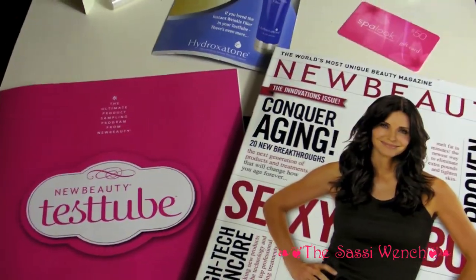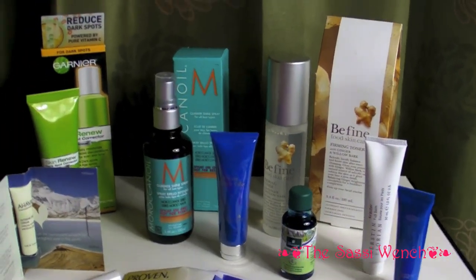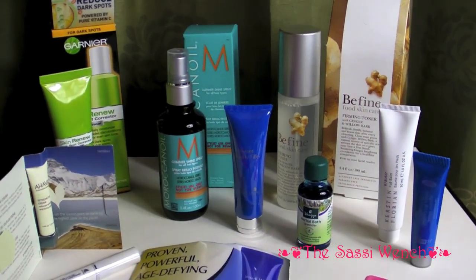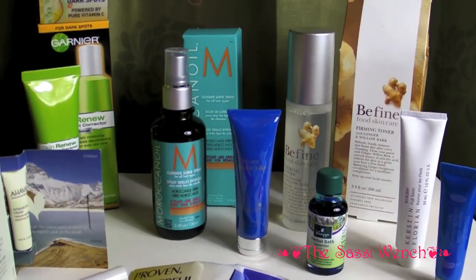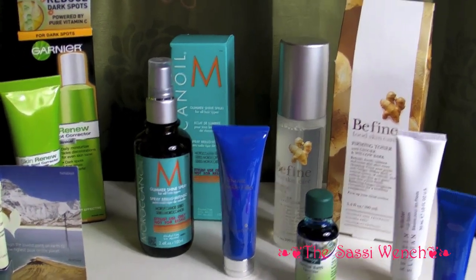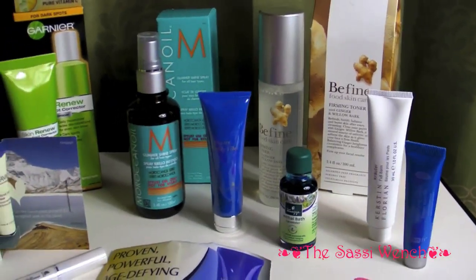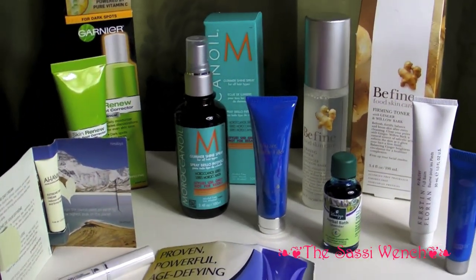I'm absolutely thrilled. This is probably the best beauty sample box I've gotten all year. The only thing that would have made it even better would have been an eyeshadow or a lipstick. But that's okay because this is stuff that we all need — if we wear makeup we have to take it off, we have to cleanse and nourish our skin and our hair. This will really take care of me in terms of products for quite a few months, until the next test tube actually.